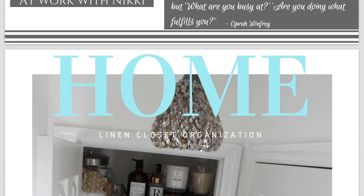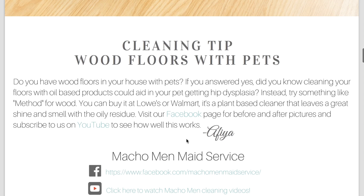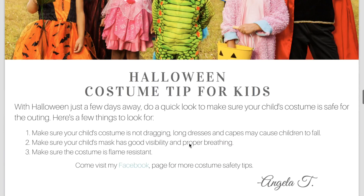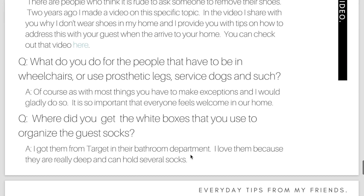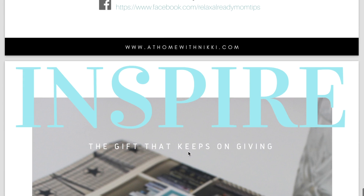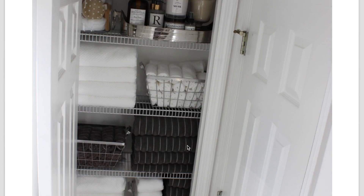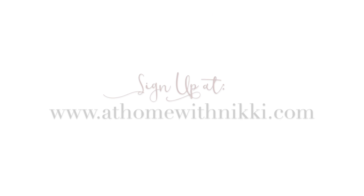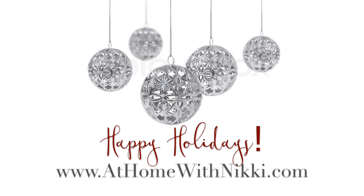I want to encourage you to go over to athomewithnikki.com and sign up for my newsletter that goes out every Friday. It's filled with tips from myself and friends on entertaining, cleaning, mom tips, style tips, and inspirational tips — plus recipes and sometimes a secret video. I answer questions from videos and so much more. This month I'm also doing giveaways in the newsletter. Just go to athomewithnikki.com, enter your email, and it's emailed to you every Friday. I'd love any input you have to make it better.